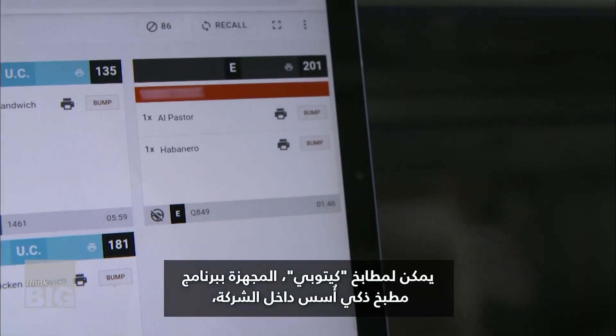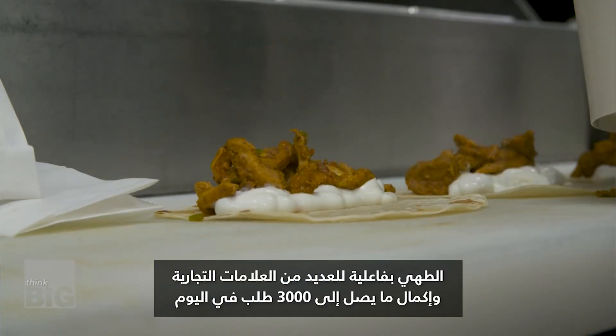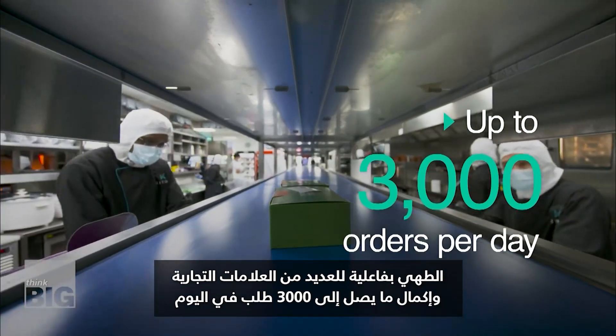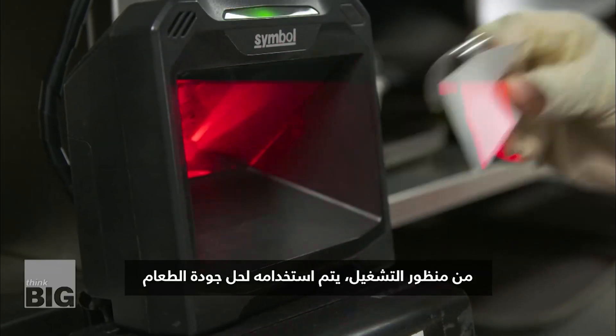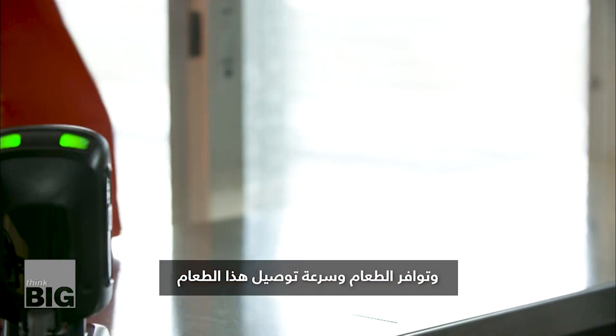Equipped with an in-house built smart kitchen software, Kitopi's cloud kitchens can effectively cook for multiple brands and process up to 3,000 orders a day. The purpose of our software is to solve three key things: from an operating perspective, it's to solve quality of food, availability of food, and speed of delivering that food.